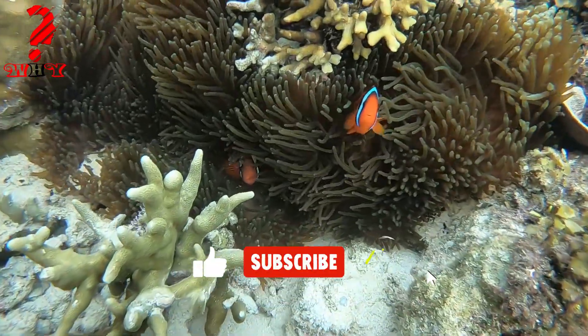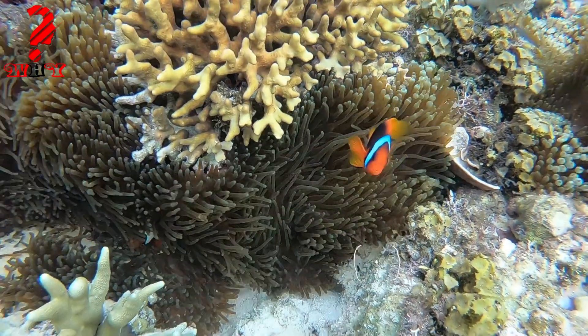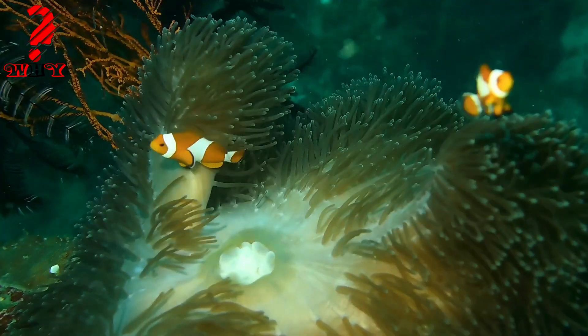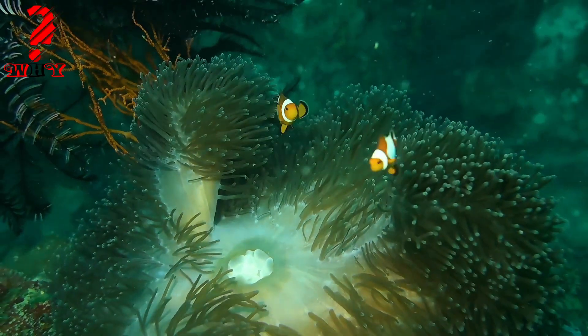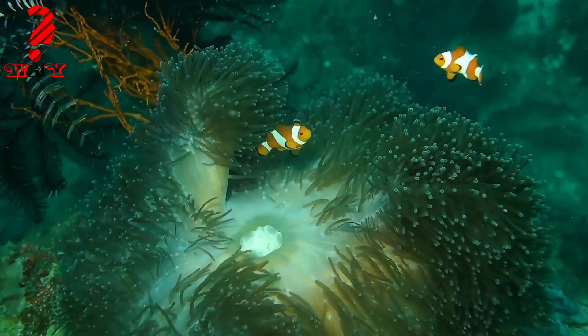Are there any animals that don't have blood? Yes, there are some animals that do not have blood. These animals use other fluids for transportation and nutrition, such as sap, wax, and gelatinous tissues.